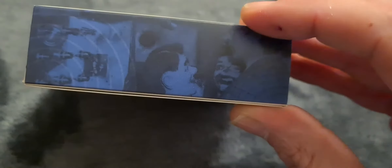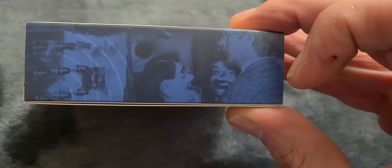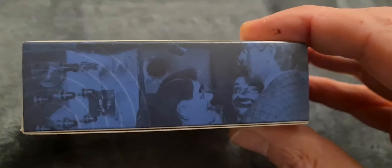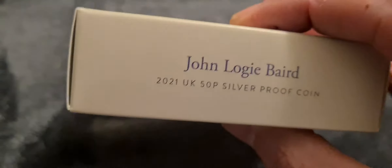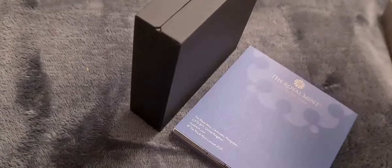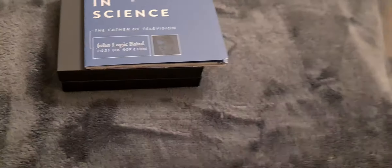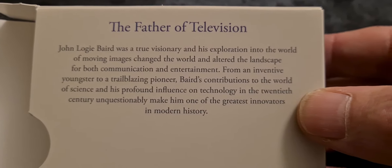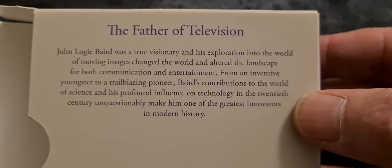The coin comes in the standard Royal Mint box - they all look pretty much the same. 2021 UK 50p silver proof coin, nice little picture on the end. Around the back, there's a character that almost looks like a scene from a horror movie - looks a bit strange, like they're at some kind of horror and science museum or something.